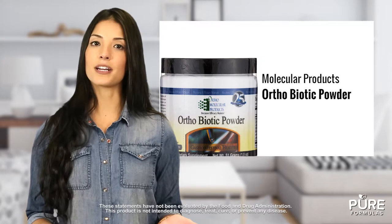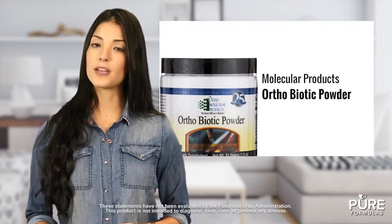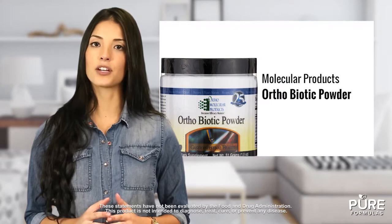The good and bad bacteria in your body are constantly facing off against each other. Without proper support, you may be at risk of a bacterial imbalance. Orthobiotic Powder can help address this with a mixture of 7 different probiotic strains.